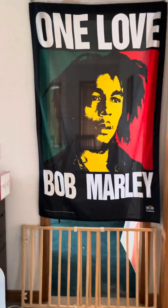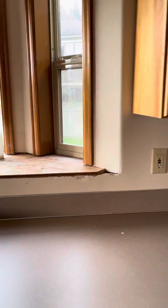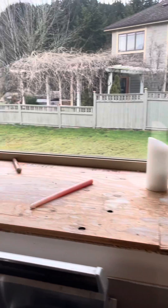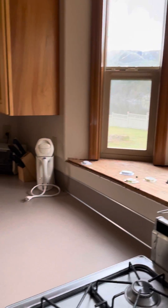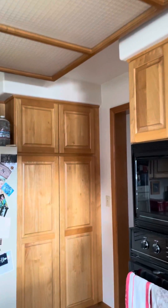Coming in, you make a right, and this brings you into what I'm calling the Bob Marley kitchen. Just dated, things that were never finished — like around this bay window. Formica, just like maple cabinets. Jenny is in love with the drop light fixture, whatever that is.